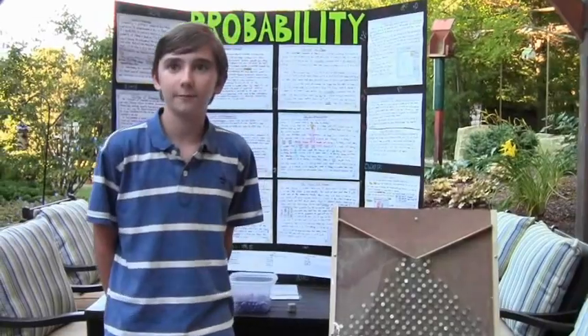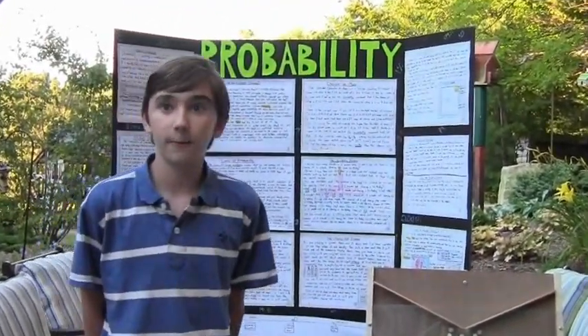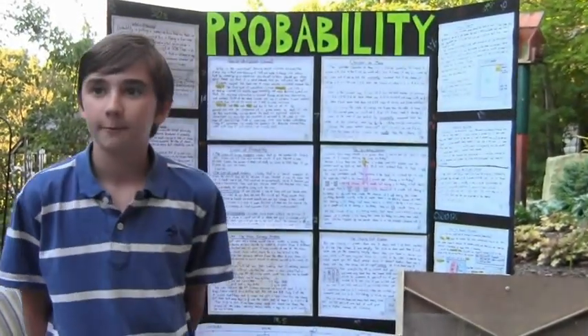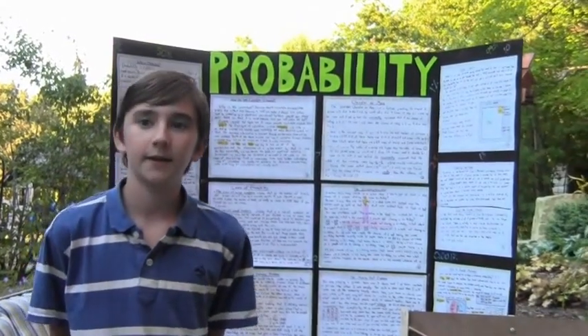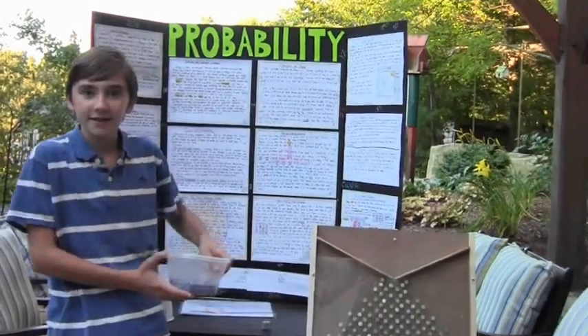Pretty random. Yet, by the power of mathematical probability, the marbles will consistently and always form a normal distribution pattern at the bottom, which is a pattern that is commonly seen in nature and a pattern that is used extensively in mathematics. Let's see if it does it again.